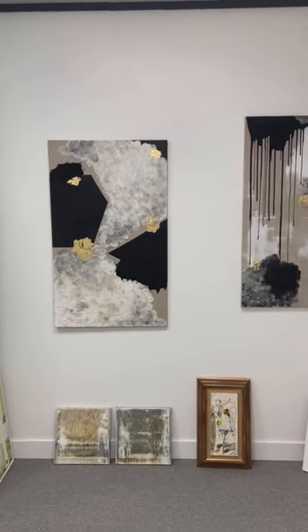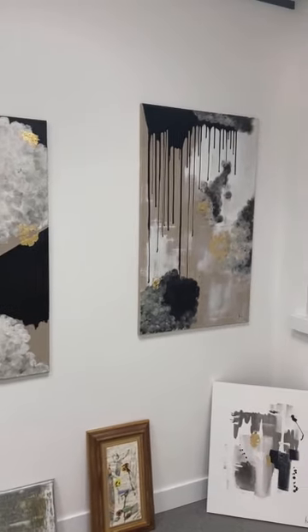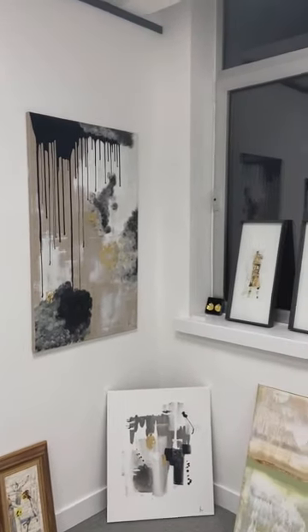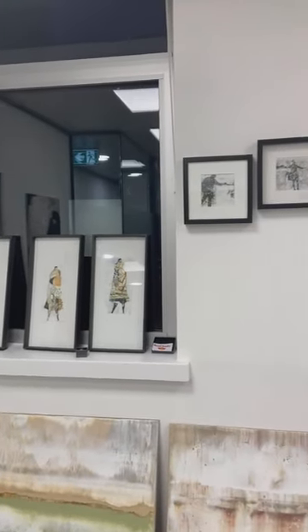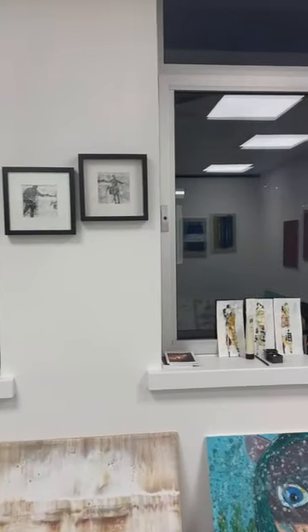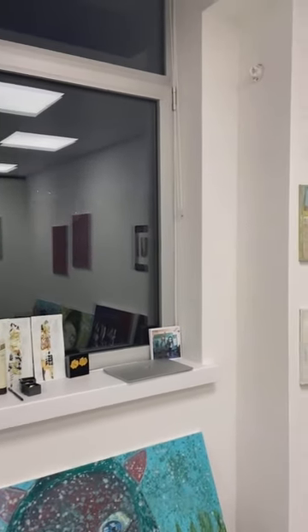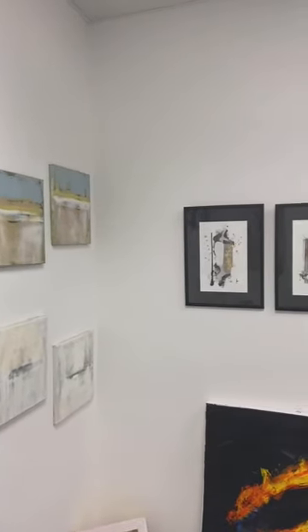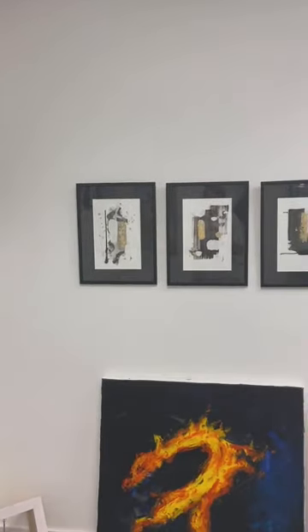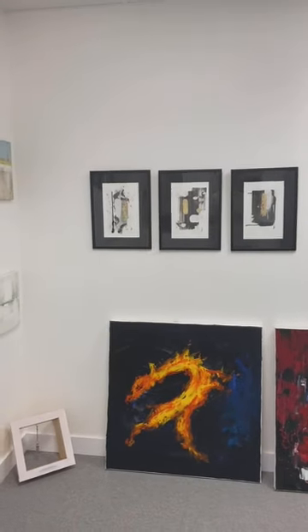Today we're here at Art Consultancy Hubbard's limited exhibition space in London Baker Street, and this is a little guided tour through everything that I've decided to take to London with me. We have most artists that have been shown in Graz already in the exhibition 'Paintings Painted.'